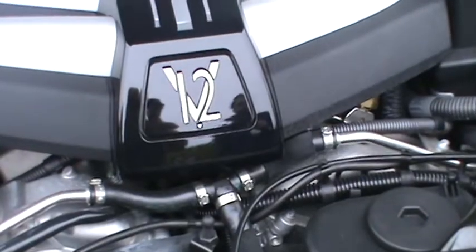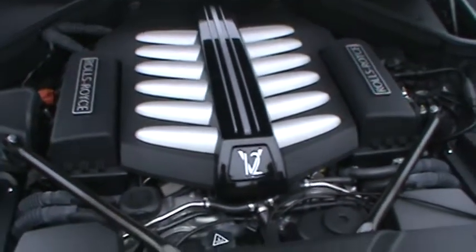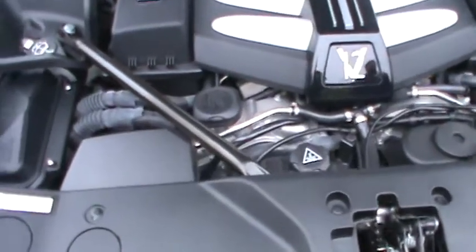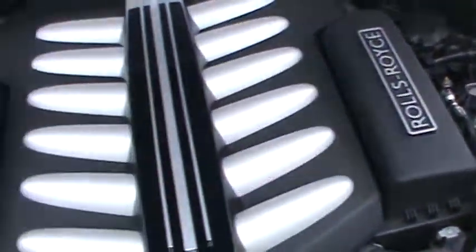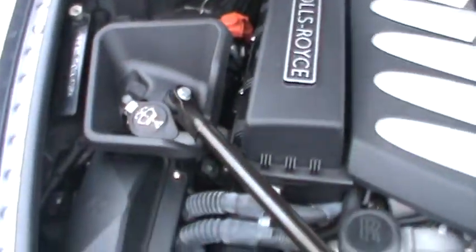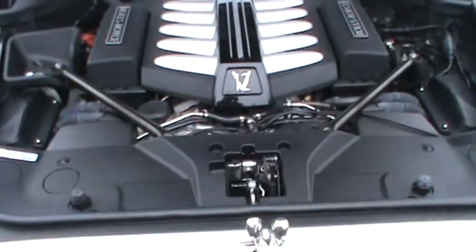BMW. It's on a BMW platform — same thing as a 750 BMW, but they put a V12 in instead of the V8. The Rolls-Royce Phantom is on a different wheelbase — that's the big, super huge one. But this is the same wheelbase as a 7 Series BMW. So it actually drops.